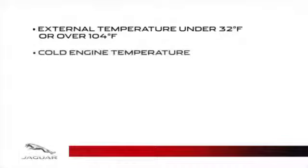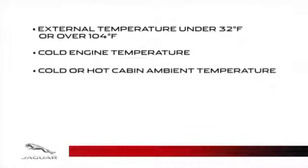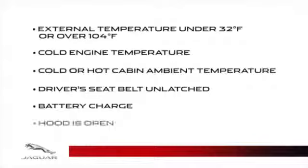This includes external temperature under 32 degrees Fahrenheit or over 104 degrees Fahrenheit, cold engine temperature, cold or hot cabin ambient temperature, driver's seatbelt unlatched, battery charge shown below the threshold for multiple stop-starts for a short period of time, and hood is open.